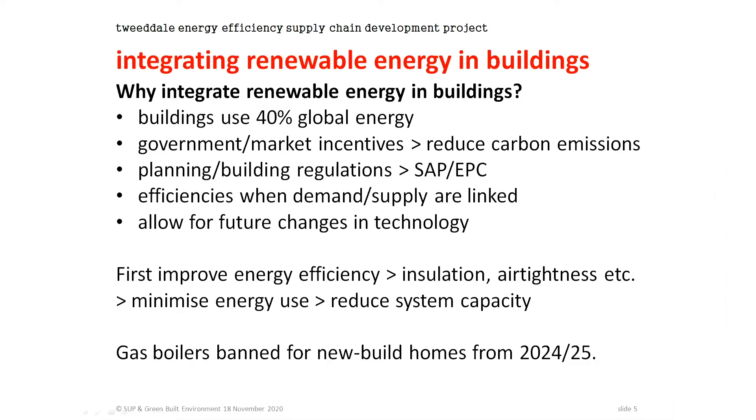Why integrate renewable energy into buildings? Buildings account for about 40% of total global energy use — a huge proportion. To reduce carbon emissions, both government and the market are offering incentives. You also get carrots and sticks from planning and building regulations: when you do your SAP or EPC calculations for a building warrant, you get extra brownie points by having renewable energy in the mix. You can also get efficiencies when your demand and supply are linked, and if appropriately installed, it allows for future changes in technology, since this field is constantly emerging.